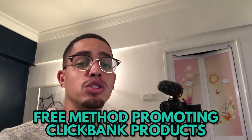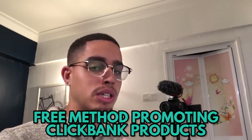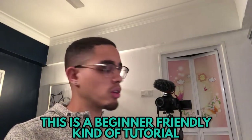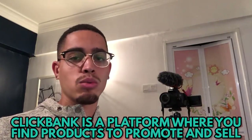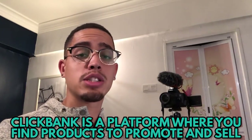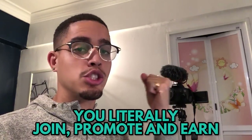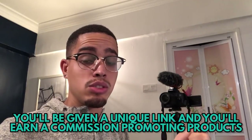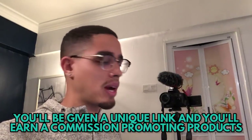Now let's get into the content. I'm going to show you an absolutely free method to promote ClickBank products. This is a ClickBank for beginners tutorial. ClickBank is an affiliate network where you can find affiliate products, promote products online, and earn. It's very simple — you get a unique affiliate link, promote it, and get paid a commission.